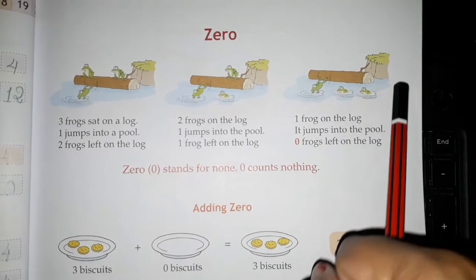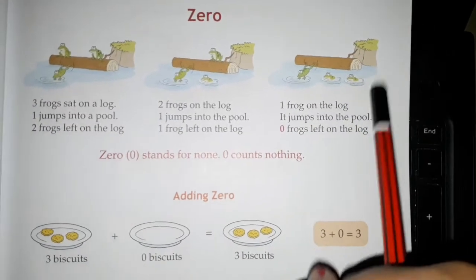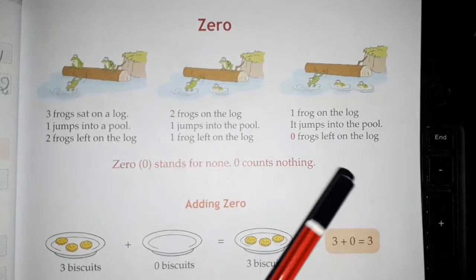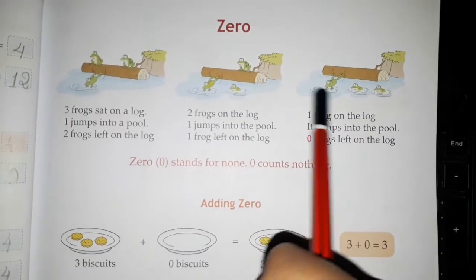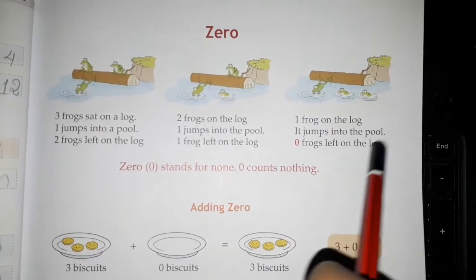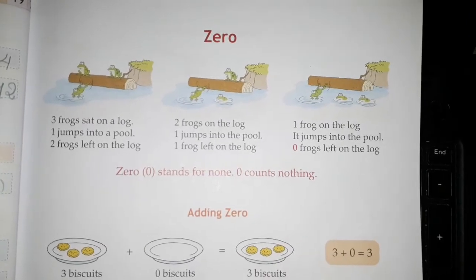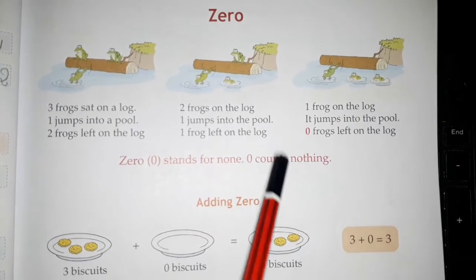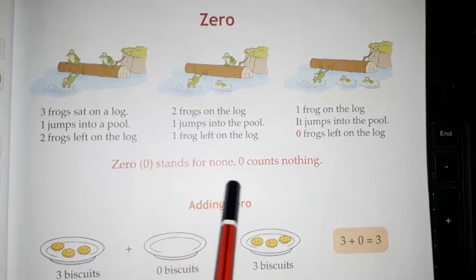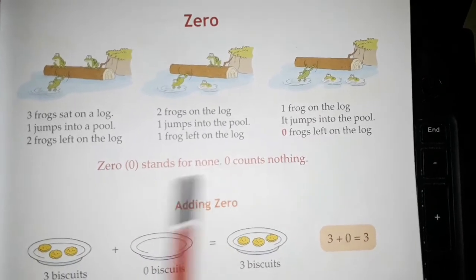Now there is one frog on the log. That one frog also jumps into the pool. Now how many frogs are there on the log? How many frogs are left on the log? Zero frogs are left on the log. Zero means no frog is there — no frog is there. So zero stands for none. Zero counts nothing. Zero is for none. Zero means nothing.